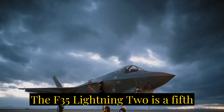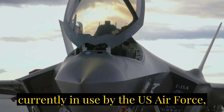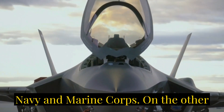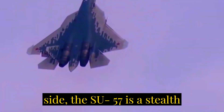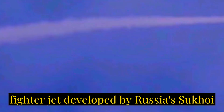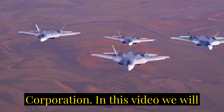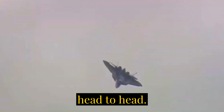The F-35 Lightning II is a fifth-generation stealth fighter jet currently in use by the U.S. Air Force, Navy, and Marine Corps. On the other side, the Su-57 is a stealth-capable, multi-role fifth-generation fighter jet developed by Russia's Sukhoi Corporation. In this video we will compare both modern-day aircraft head-to-head.